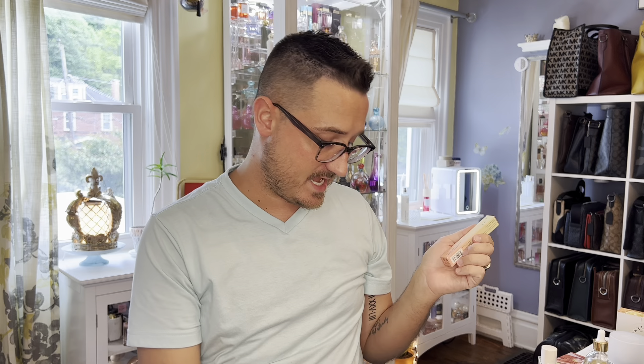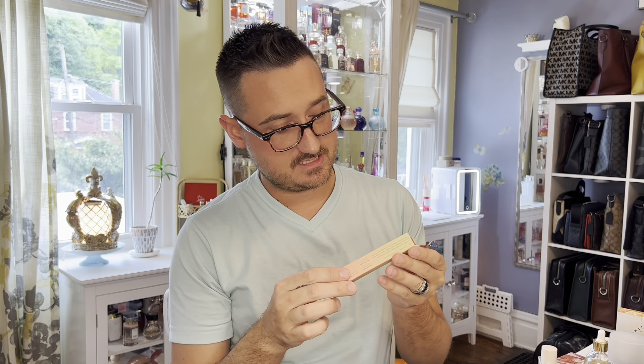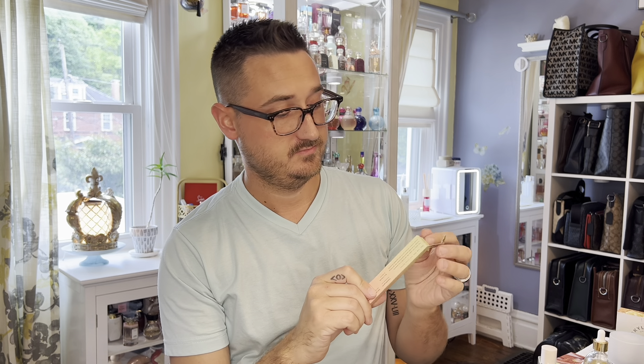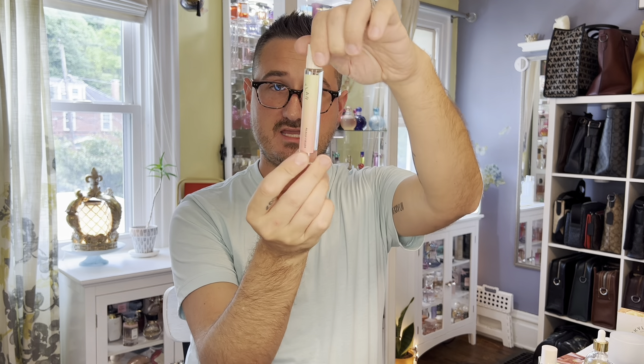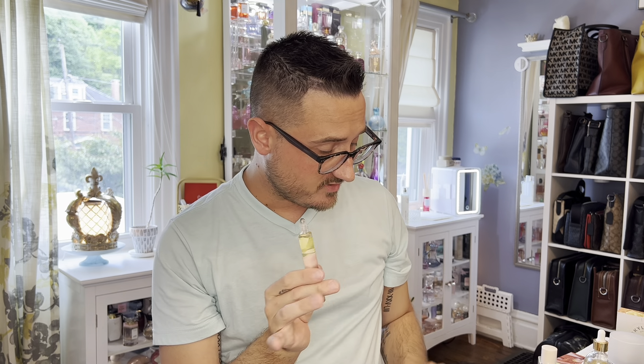Peach Fields has white peach, sandalwood, and osmanthus. Osmanthus is a really pretty floral — it's kind of a woody floral — so it's interesting that it's got sandalwood and then also a woody floral. I'm excited to try white peach notes; I love white peachy flavors. Pretty packaging again — it's got the 3D print on the back where you can see through it. Not a huge rollerball fan, but it's okay.